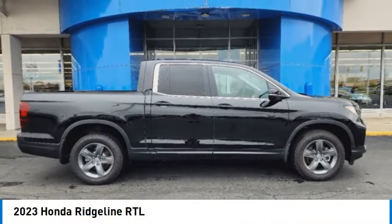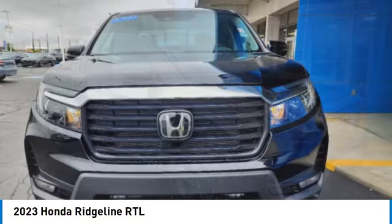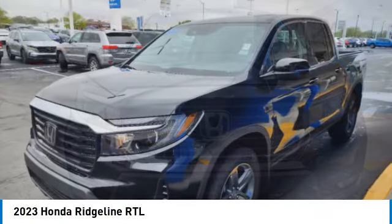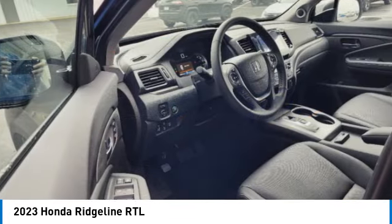Looking for the right vehicle? Check out the 2023 Ridgeline. The Ridgeline was designed to give you exactly what you need to get the job done. And with Honda quality built right in, this truck can be with you for the long haul.